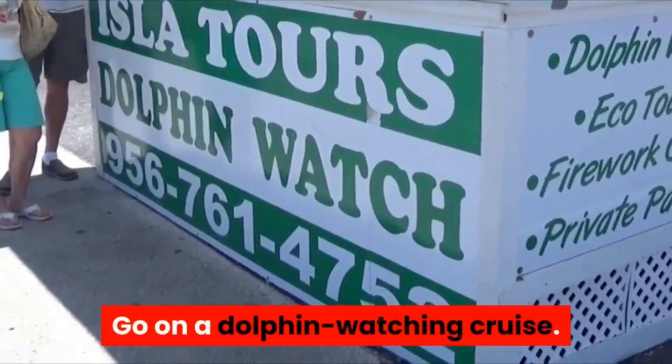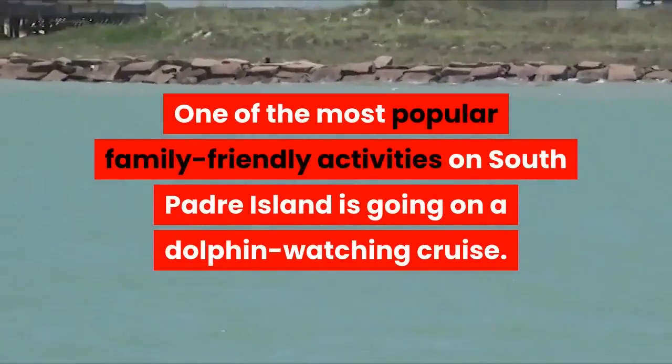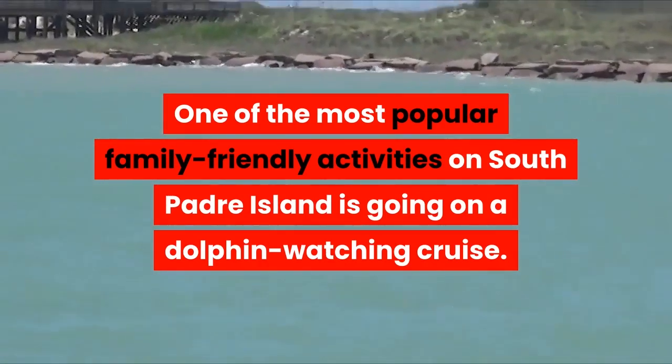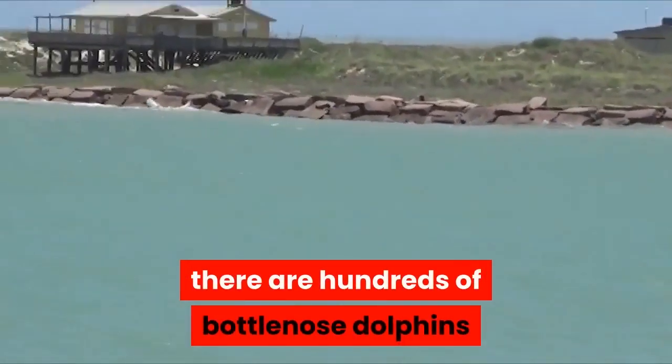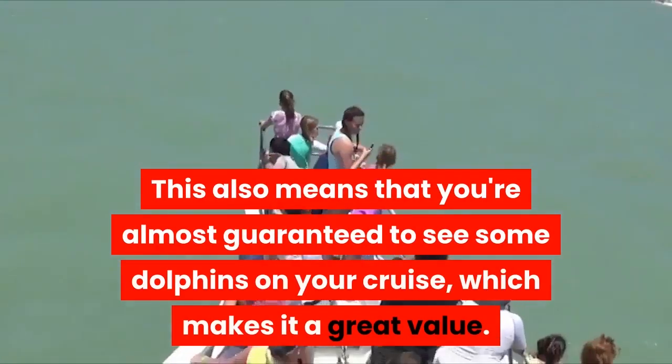Go on a dolphin-watching cruise. One of the most popular family-friendly activities on South Padre Island is going on a dolphin-watching cruise. The cool part is that you don't have to go far at all — there are hundreds of bottlenose dolphins that call the Laguna Madre home. This also means that you're almost guaranteed to see some dolphins on your cruise, which makes it a great value.